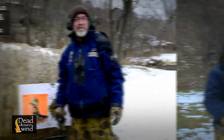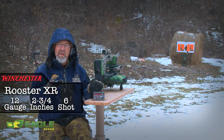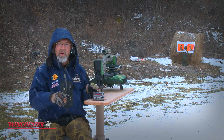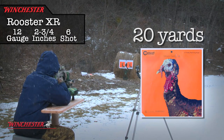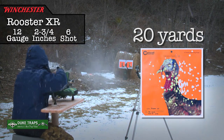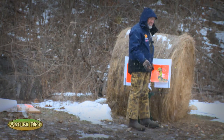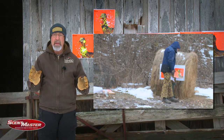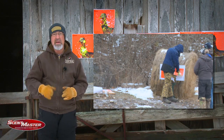Going to try something a little different – Winchester's Rooster XR. It's got the same technology as Longbeard, but a little bit lighter load for pheasant hunting. Going to use it for my daughter Rae, so she's not sitting behind that three-inch shell. That pattern is just a little bit right. Rooster is just a little bit right, but still a dead turkey. The Rooster XR also produced a great pattern with less recoil, and that would be a real advantage for Rae or other youth we take hunting this year.